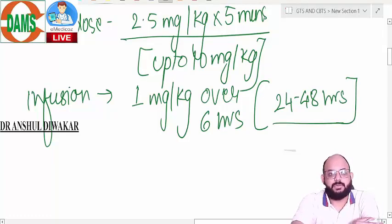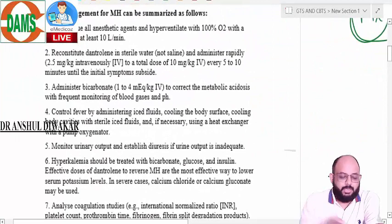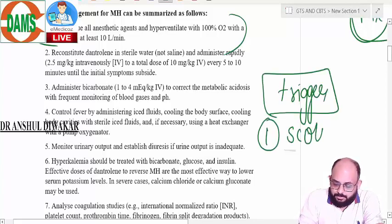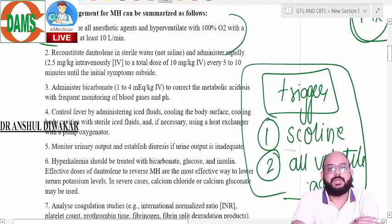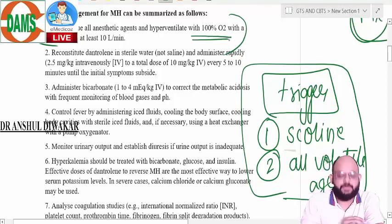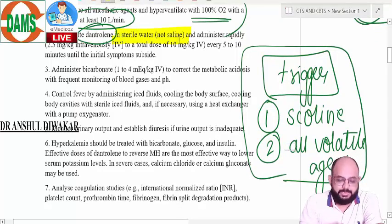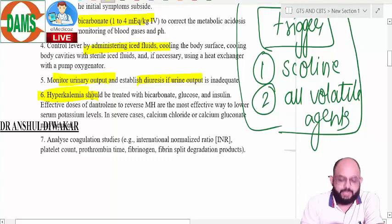Once you give dantrolene and there is initial control of symptoms, the remaining management is symptomatic. First, discontinue all anesthetic agents that act as triggers — succinylcholine among muscle relaxants and all volatile anesthetic agents. All inhaled anesthetic agents except nitrous oxide and xenon are triggers. Hyperventilate with 100% oxygen at a fresh flow of at least 10 liters per minute. Reconstitute dantrolene in sterile water, not normal saline, and give it as bolus then infusion. Give sodium bicarbonate for acidosis, start cooling the patient, and monitor urine output.